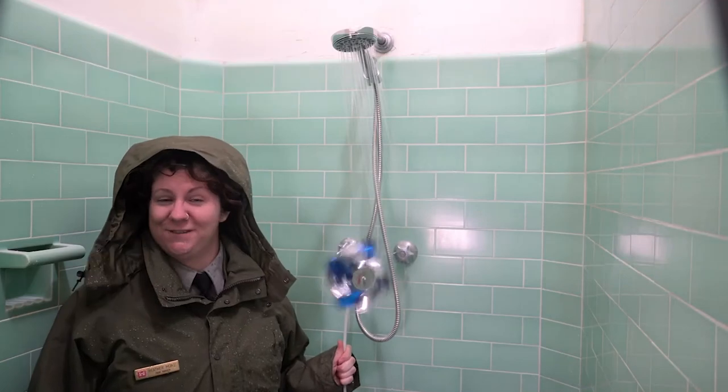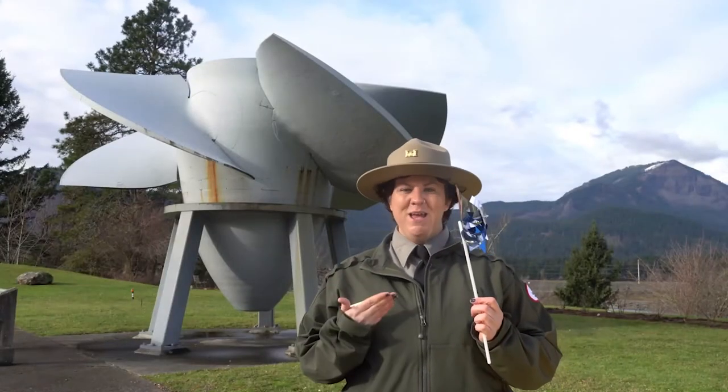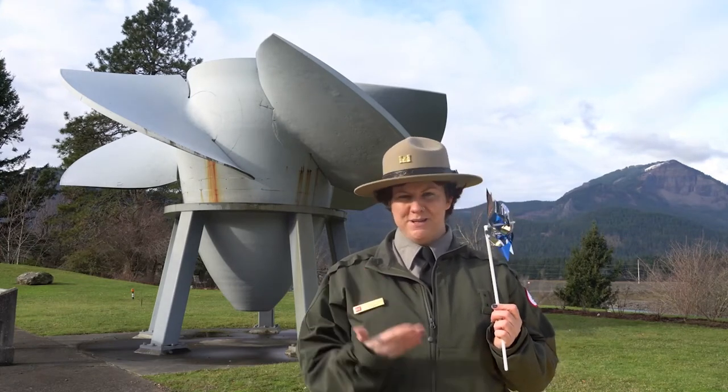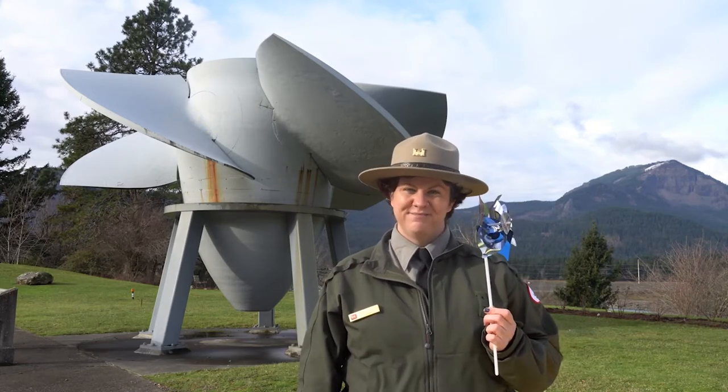This is what we call mechanical energy — the energy an object has because of its motion and position. Think about wind blowing on a pinwheel: it's moving and creating energy because of the position of the wind blowing on it and the motion it makes. So now we've seen how the potential and kinetic energy of the river are transferred into mechanical energy in the turbine. Let's go look and see how that energy transforms into electrical energy — the kind that runs your lights.